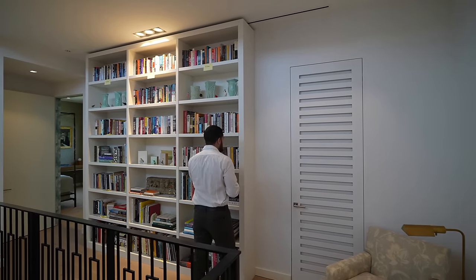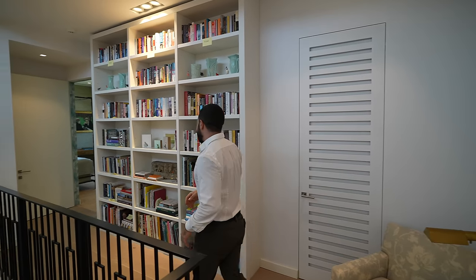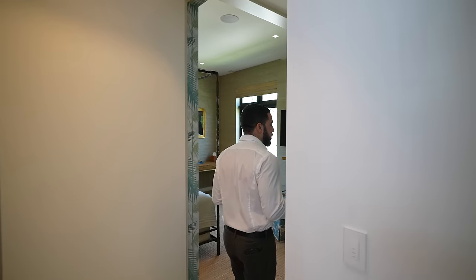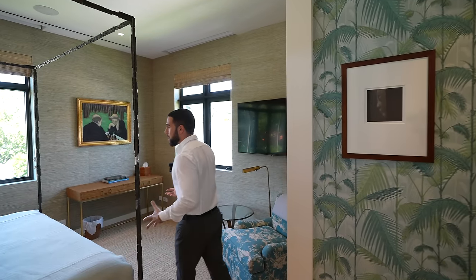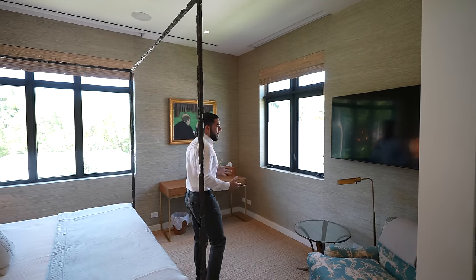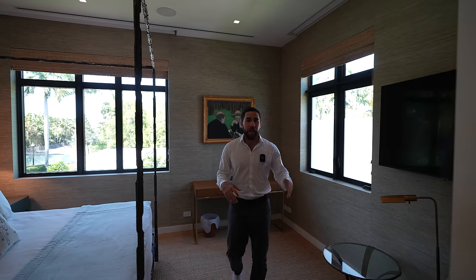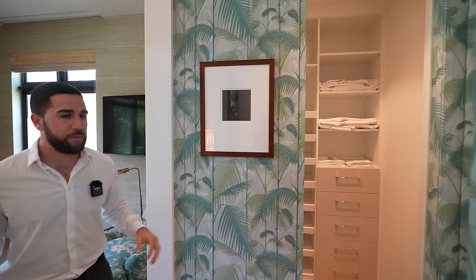There are bookshelves and art all over the walls — I just want to grab a book and sit here. A little further down on my left is what I'd call the VIP suite: a king-size bed, gorgeous view, a place to sit, TV, and its own ensuite with a walk-in closet. There's nothing missing in this room or in any of the guest bedrooms. Now we're heading to the primary suite.